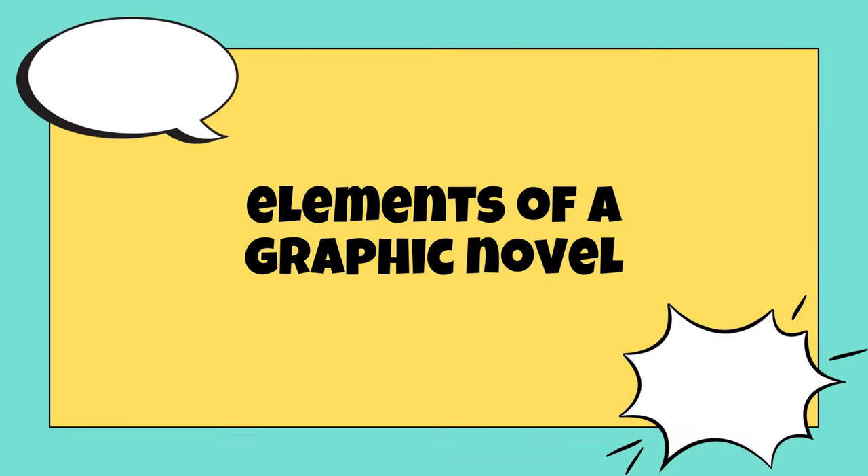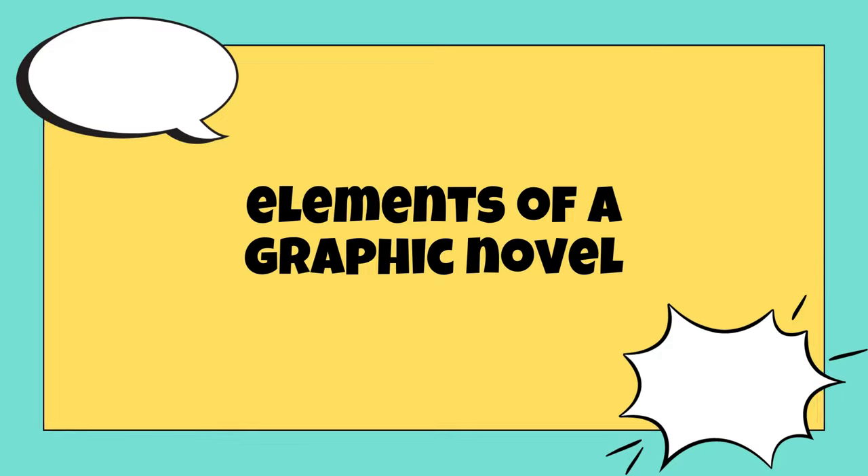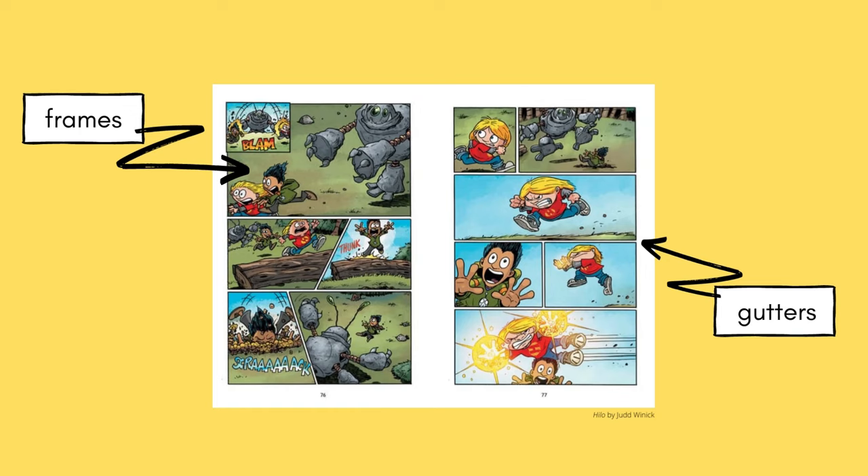There are certain elements in a graphic novel that can help you understand the story as you read. First of all, the layout of a graphic novel is very important. Instead of long paragraphs of text, like a chapter book, graphic novels are laid out in frames. The frames are the individual boxes or segments that contain the illustrations and text. In between the frames are the gutters — the empty spaces that separate the frames.